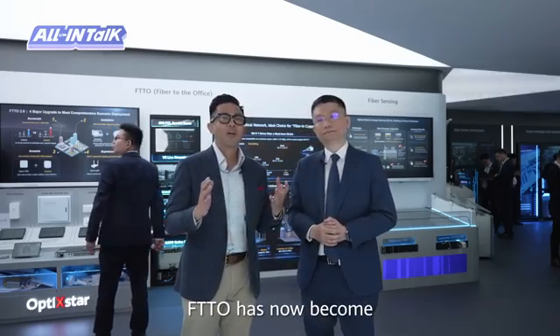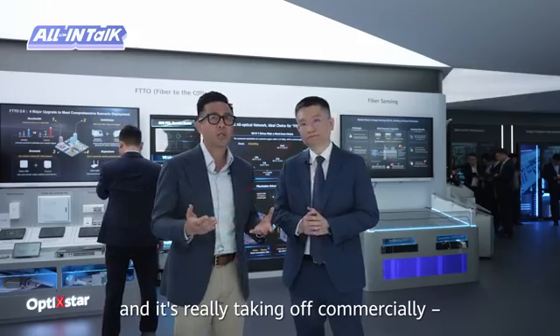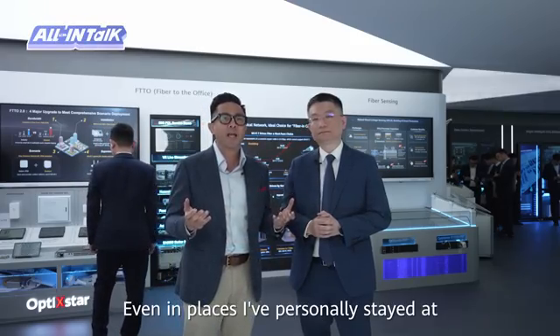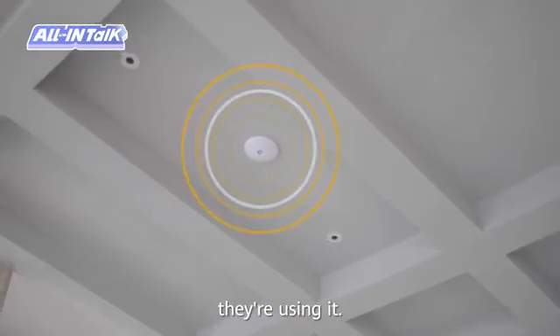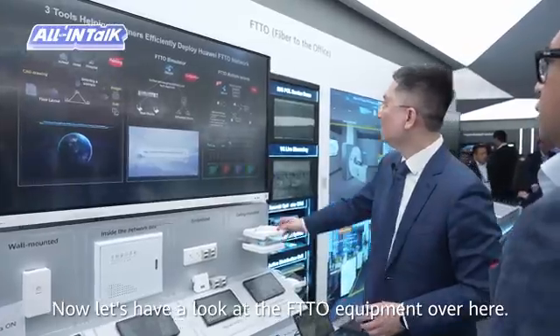Got it. FTTO has now become the industry's go-to solution and it's really taking off commercially. We've already got over 10,000 real-world deployments — even at places I've personally stayed at, like Italy's Arizona Village Hotel and Crimson Resort in the Philippines. They're using it. Now let's have a look at some of the FTTO equipment over here.